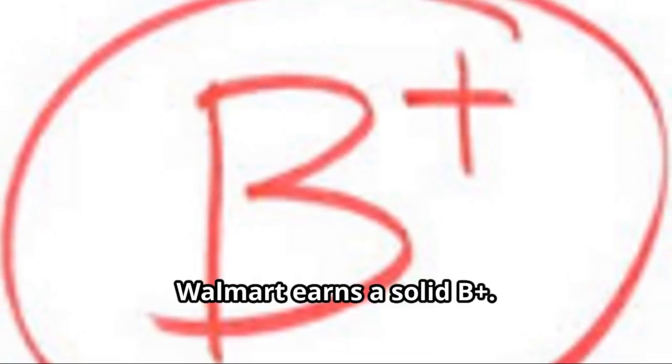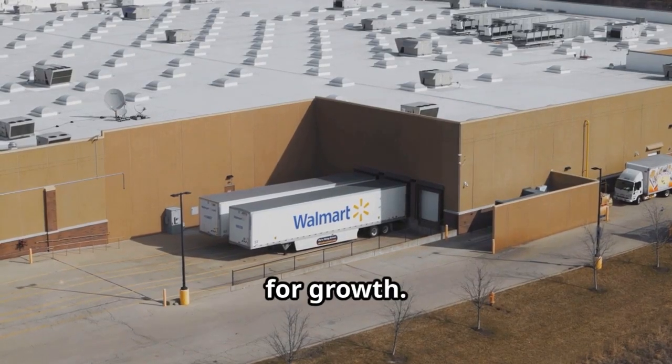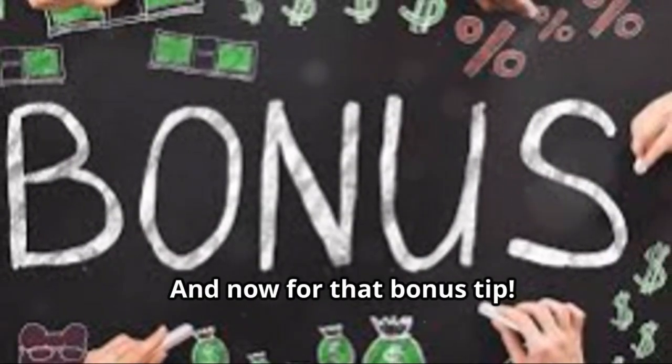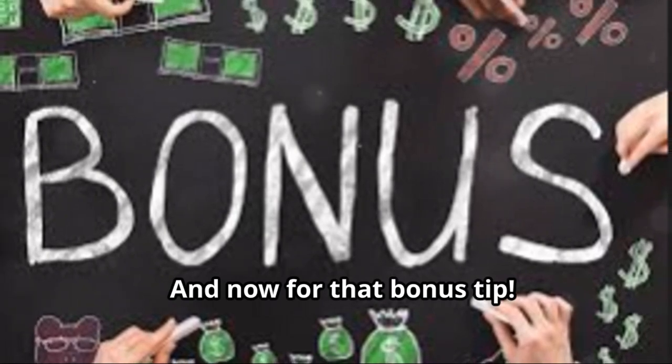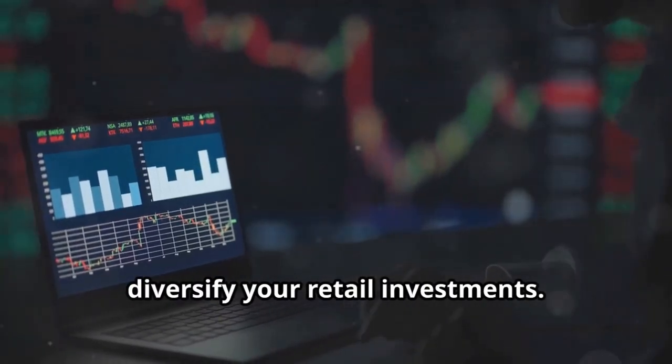For the final grade, Walmart earns a solid B+. Strong economic moats position it well for growth, but inflation and supply chain issues suggest caution.